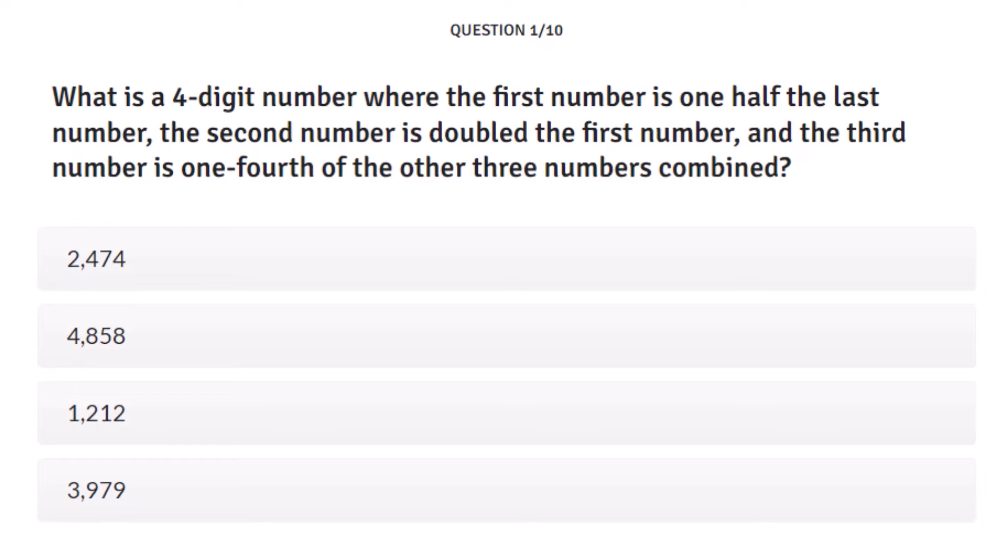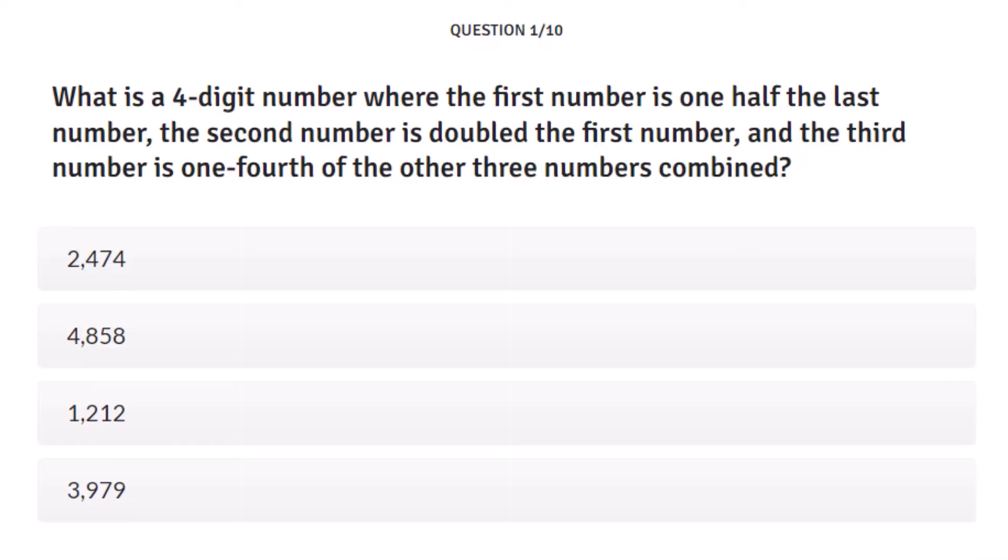The first number is one-half the last number — so that eliminates the last one, because 3 is not half of 9. The real trick is figuring out that the third number is one-fourth of the other numbers combined. For 2,474: 2 plus 4 plus 4 is 10, that's not a quarter of 7. For 4,858: 8 plus 8 plus 4 is 20, that's 5. So I'm going with 4,858. It turned green — I'm feeling optimistic.